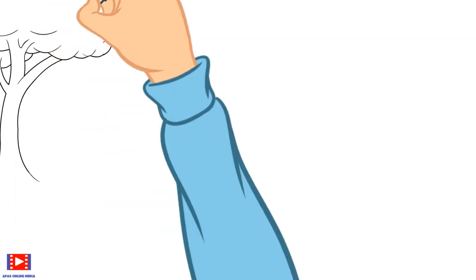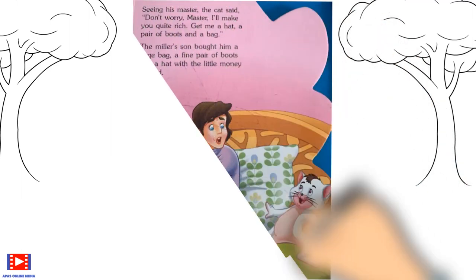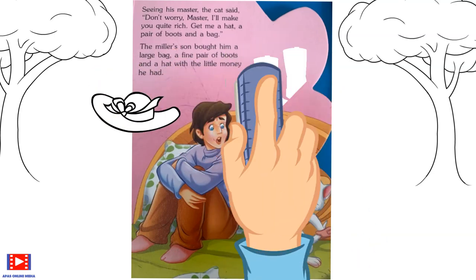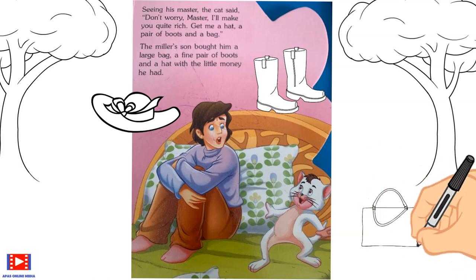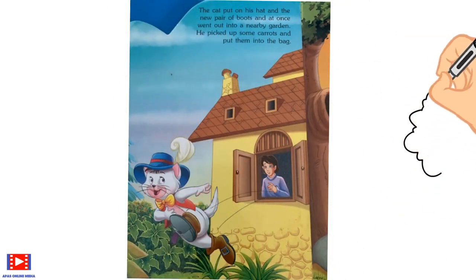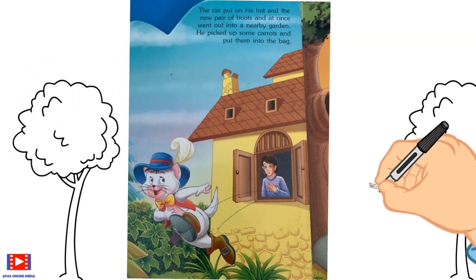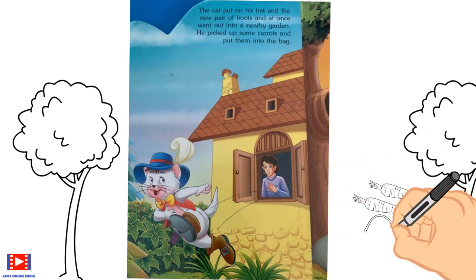Seeing his master's distress, the cat said, 'Don't worry, master, I'll make you quite rich. Get me a hat, a pair of boots, and a bag.' The miller's son bought him a large bag, a fine pair of boots, and a hat with the little money he had. The cat put on his hat and new pair of boots and went out into a nearby garden, where he picked up some carrots and put them into the bag.